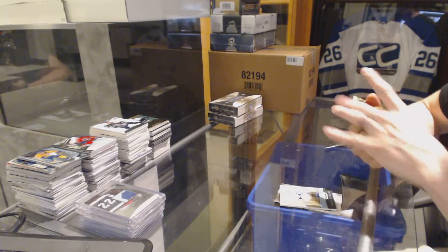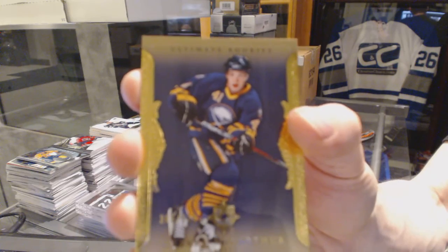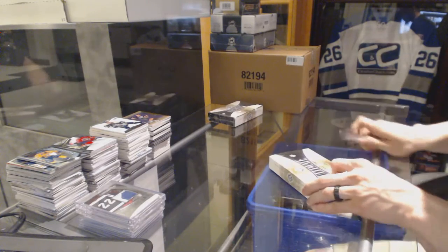And a rookie number to 699 for the Buffalo Sabres, Clark MacArthur. All right, pack three.